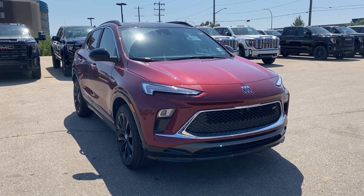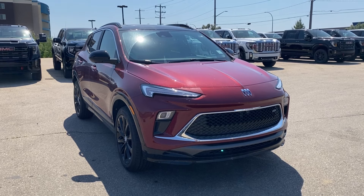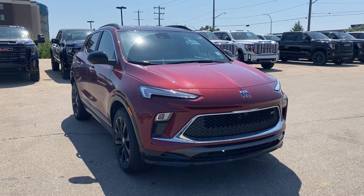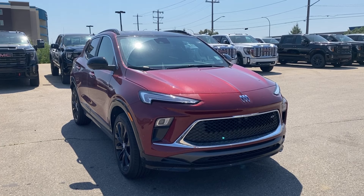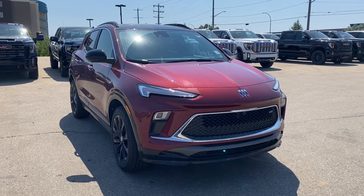Welcome to Wolf GMC Buick. Today we're going to be taking a look at a new 2024 Buick Encore GX Sport Touring in Cinnabar metallic paint with an ebony interior. Under the hood you have a 1.3 liter turbo paired with a nine speed automatic transmission. Some features you can expect to find include heated seats and steering wheel, adaptive cruise control, wireless charging, power dual pane sunroof and so much more. Let's go take a look.